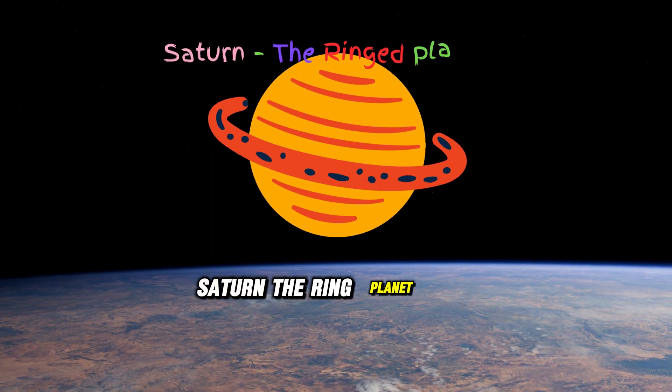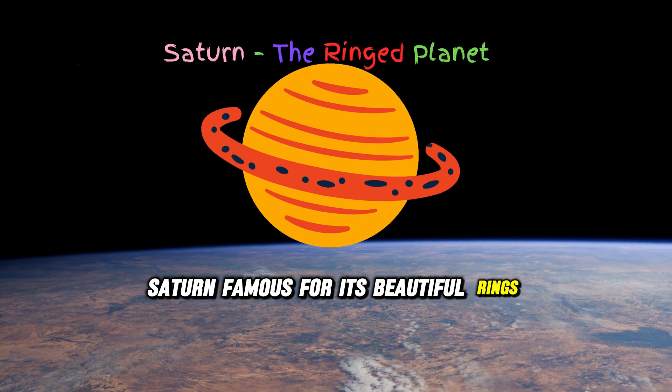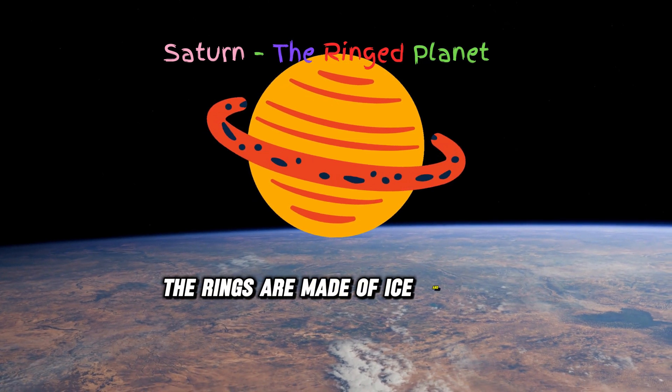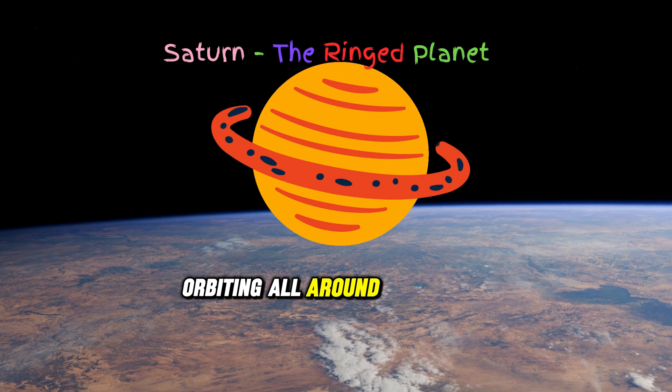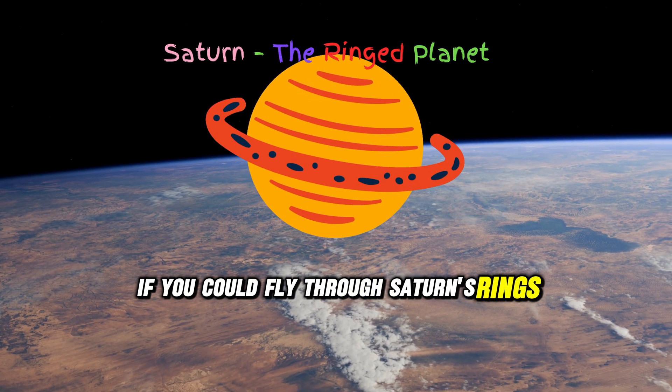Here's Saturn, famous for its beautiful rings. The rings are made of ice and rock orbiting all around the planet. If you could fly through Saturn's rings, what would you see?